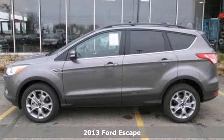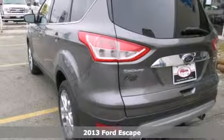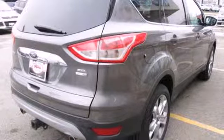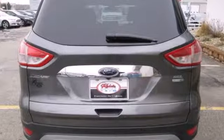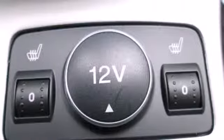Adventure awaits you in this 2013 Ford Escape. Redesigned for 2013, the Escape is back and better than ever. It blends styling from Ford sedan models while maintaining the ruggedness of an SUV, with great features like stability and traction control and four-wheel independent suspension.